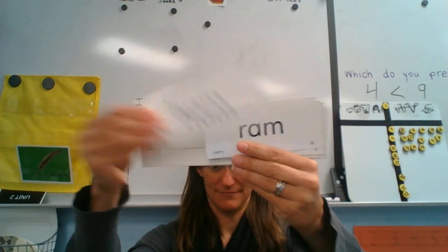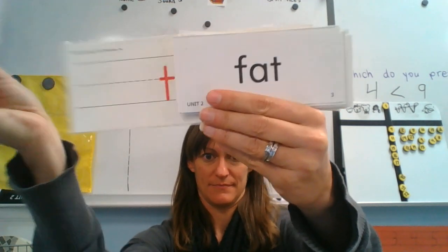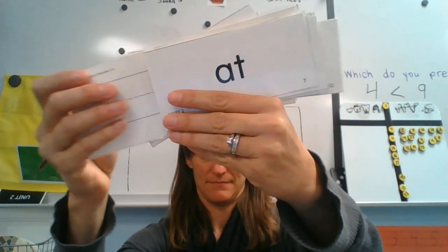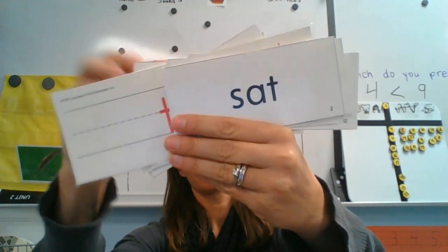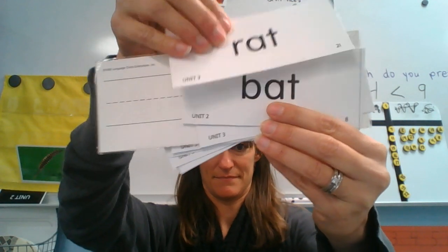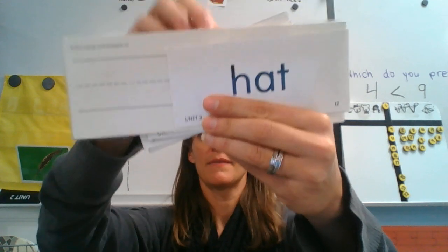Ham. Ram. Am. Bat. Bass. Bam. At. Cab. Cat. Bat. Sat. Rat. Has. Hat.